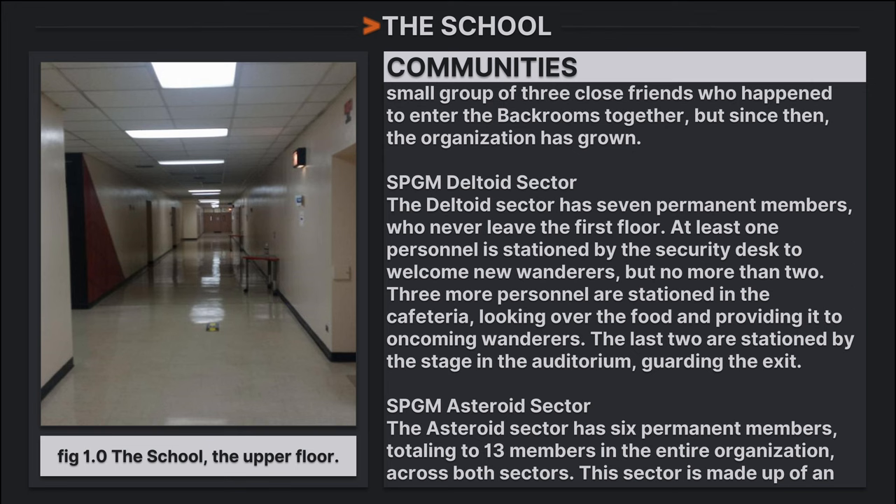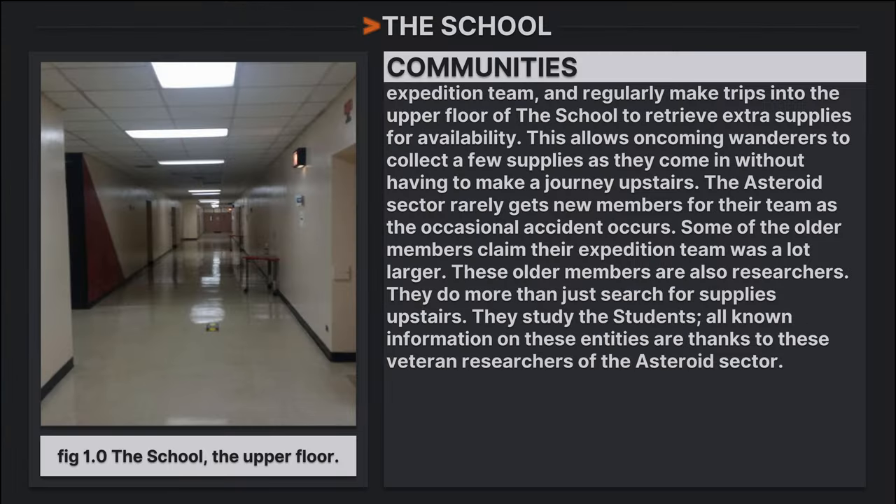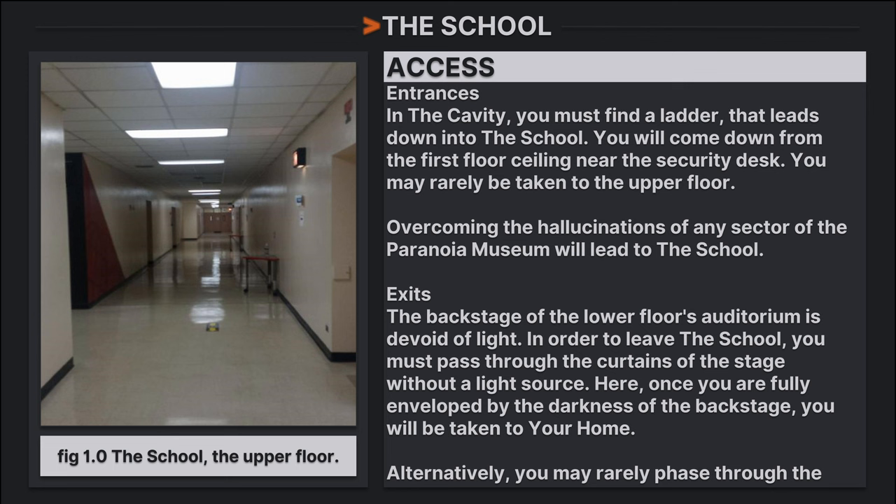The Asteroid Sector has six permanent members, bringing the total organization to 13 members across both sectors. This sector functions as an expedition team, regularly making checks to the upper floor to retrieve extra supplies for incoming wanderers, allowing them to collect supplies without making the journey upstairs themselves. The Asteroid Sector rarely gains new members, as occasional accidents occur — some older members claim their expedition team was once much larger. These older members also serve as researchers, doing far more than just searching for supplies. All known information on the Students entity is thanks to these veteran researchers of the Asteroid Sector.